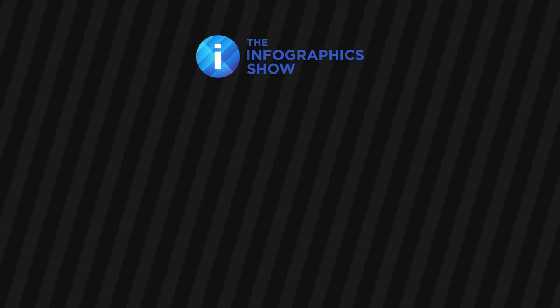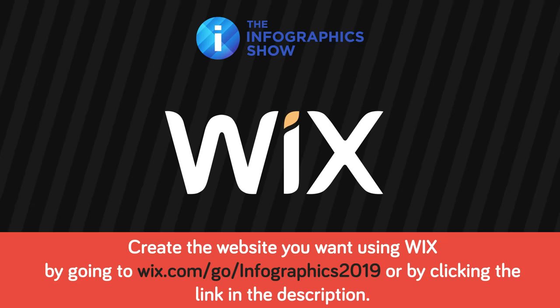This video was made possible by Wix. If you are ready to create a website, head on over to wix.com/go/infographics2019 to try out one of their premium plans right now.